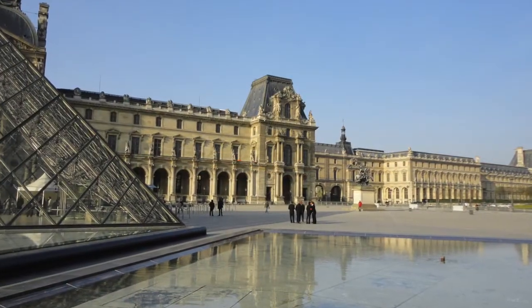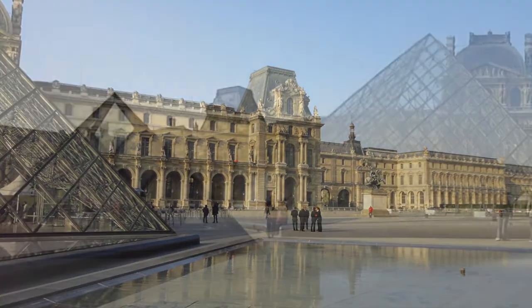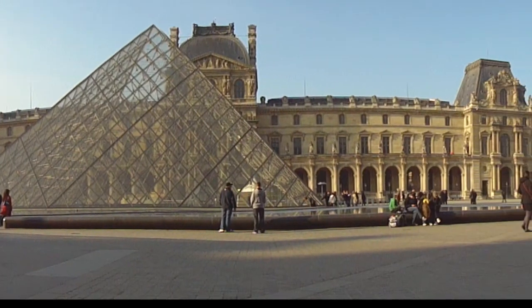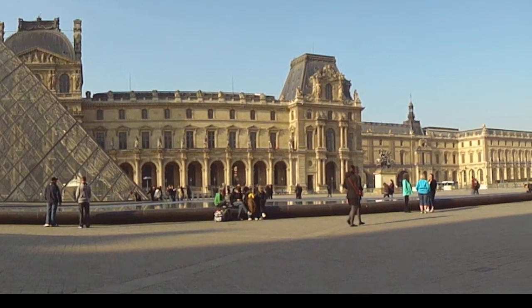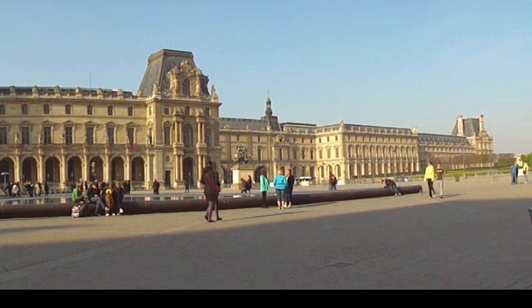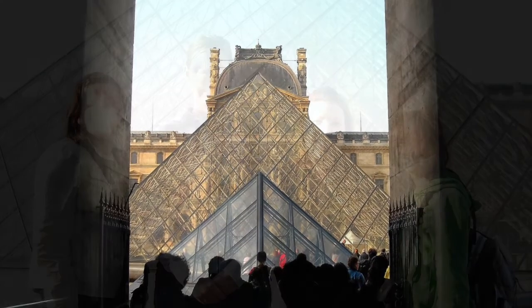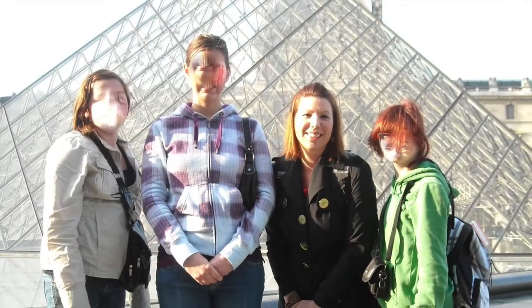We arrived at the Louvre early in the morning on a weekday to avoid any huge lineups. Our tour leader was in charge of tickets, so I can't tell you the specifics of that, but we didn't wait long to access the museum. Entrance to the beautiful courtyard was free, so that's where we hung out while Lisa, our guide, ensured our museum access.